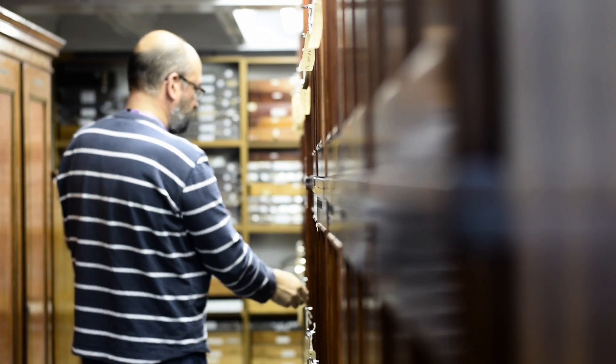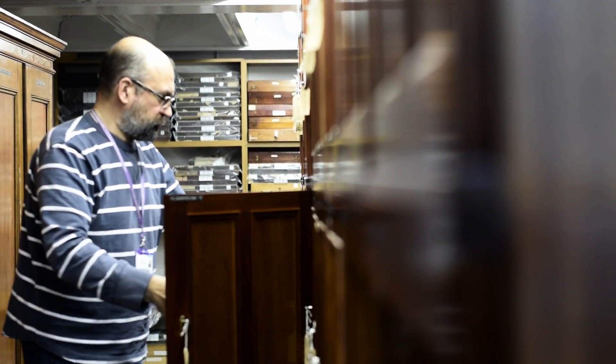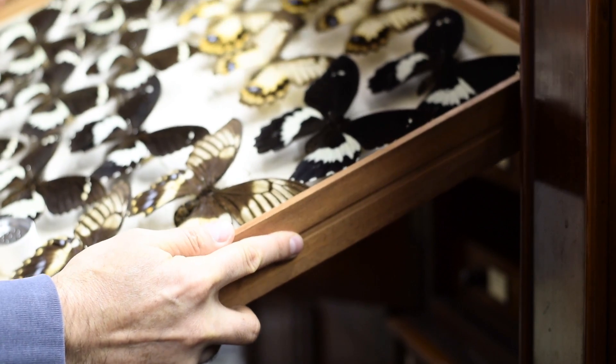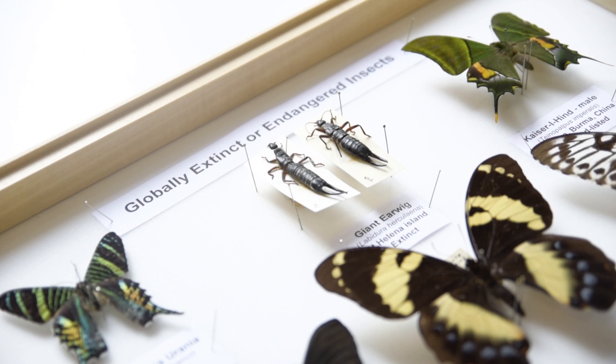The Manchester Museum collection of insects and other arthropods is really big — it contains nearly all described groups of insects. Our collection contains a number of extinct species, endangered species, and red-listed species, giving us plenty of opportunities to talk about these issues.